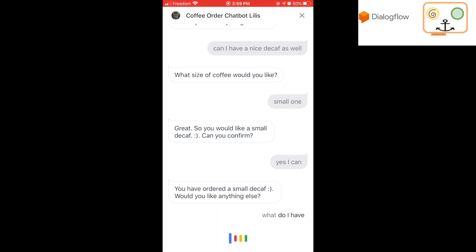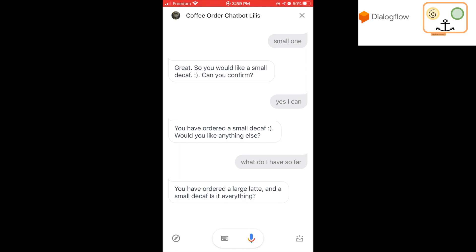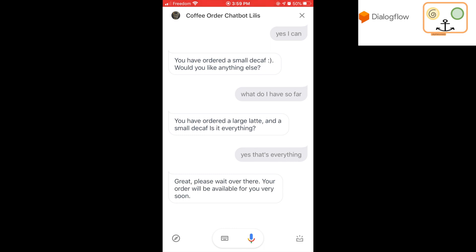What do I have so far? You have ordered a large latte and a small decaf. Is that everything? Yes, that's everything. Great. Please wait over there. Your order will be available for you very soon.